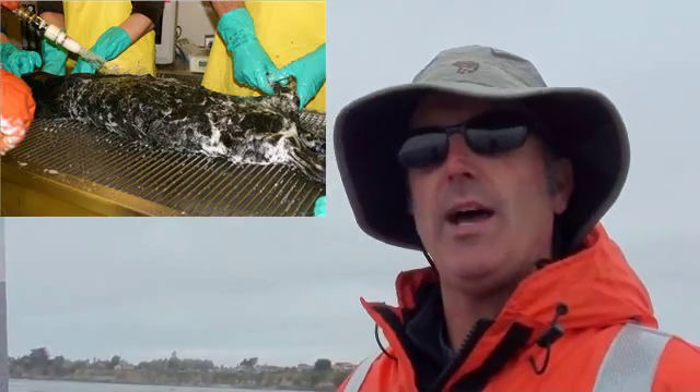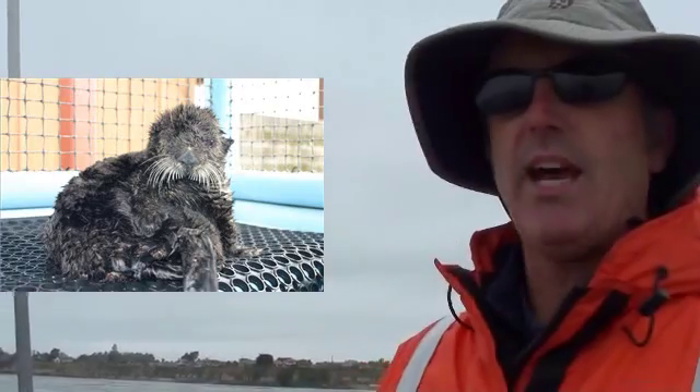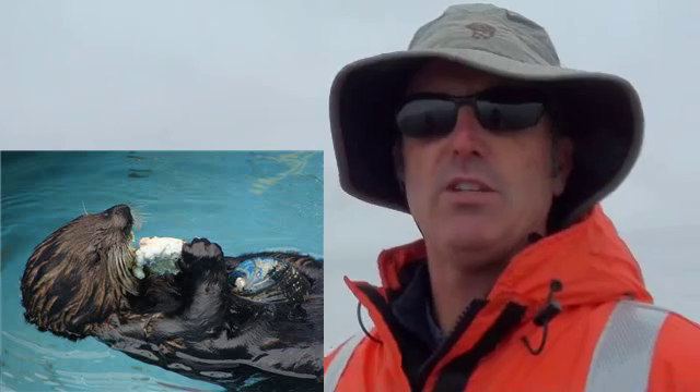Today we're going to go after Olive. Olive is a young female sea otter that came on the beach here in 2009 with about 25% of her body coated in oil. The oil was fingerprinted as Monterey Formation crude, so natural seep. She was washed and rehabbed through the fishing game facility in Santa Cruz. She's been out in the wild now since mid-2009.